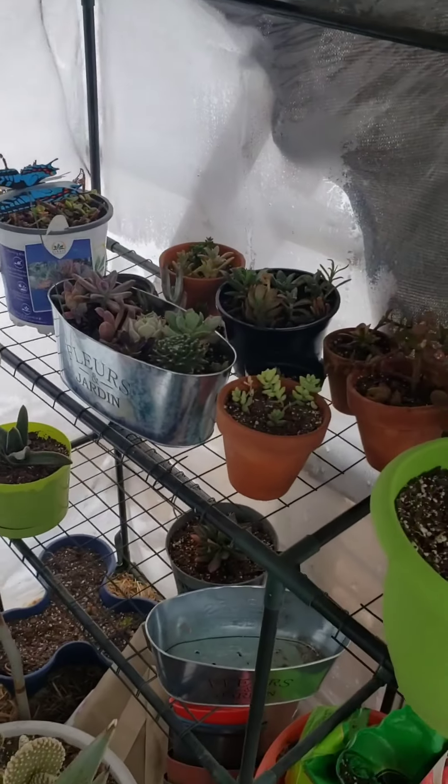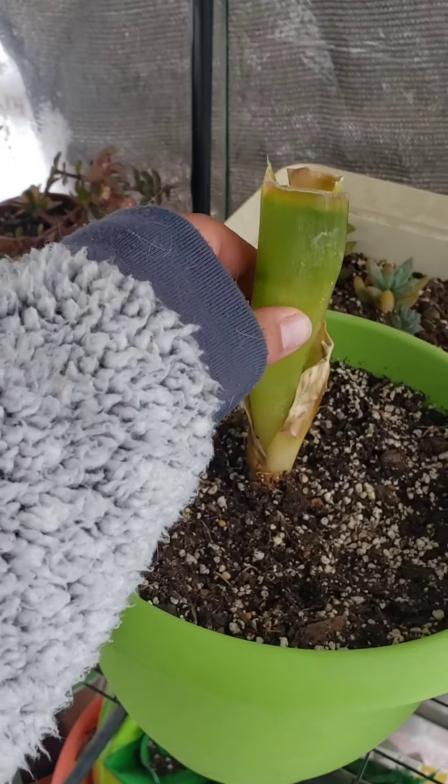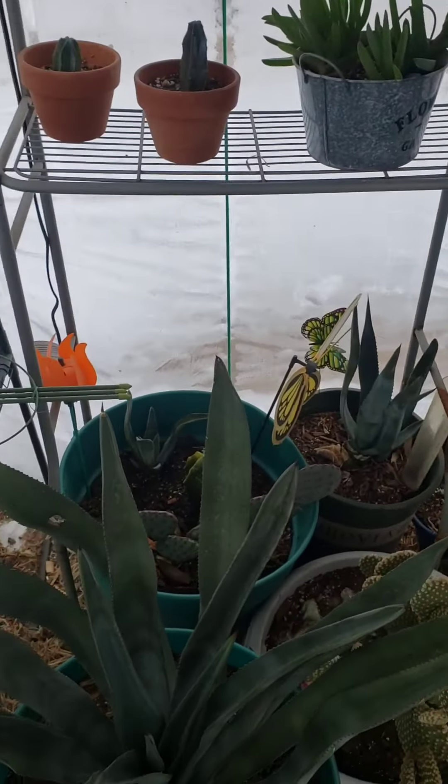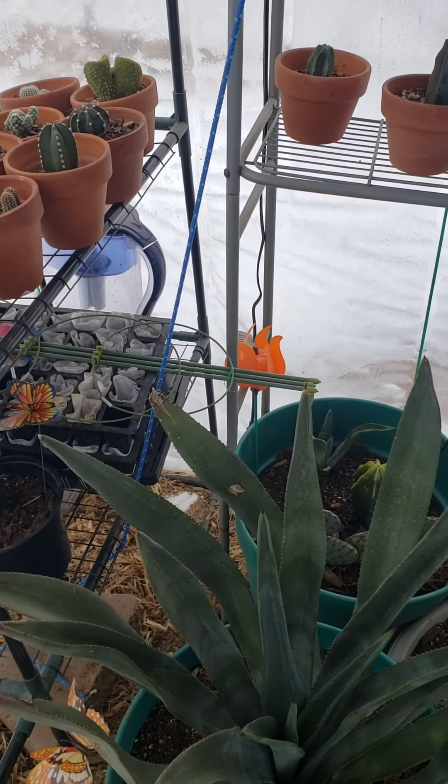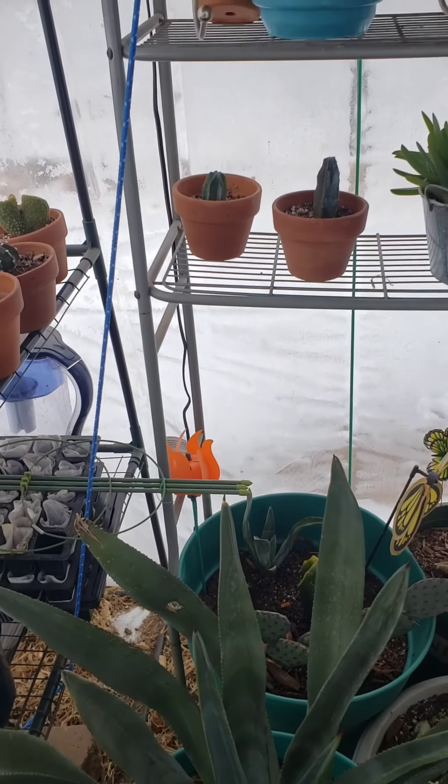I feel bad — some of my friends from Facebook, their plants, they didn't have anywhere to put them. I wish they would have told me, I would have squeezed them in here. It would have made things warmer, definitely. But next time, now we know.